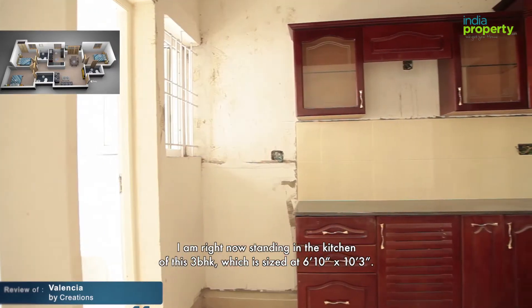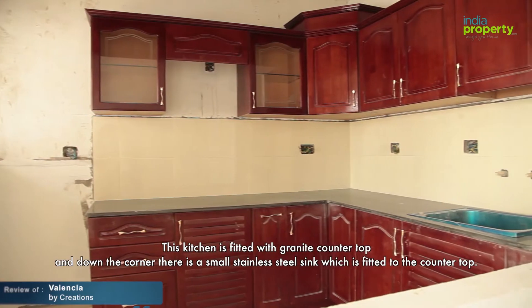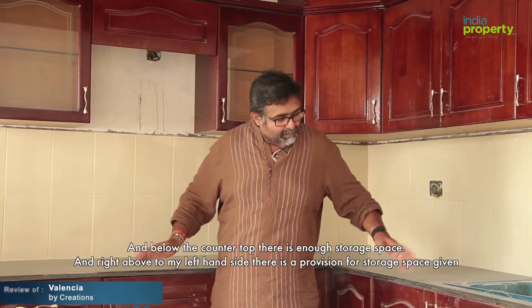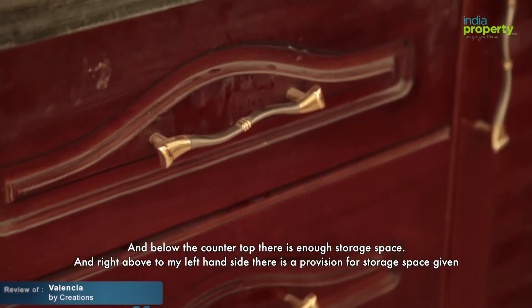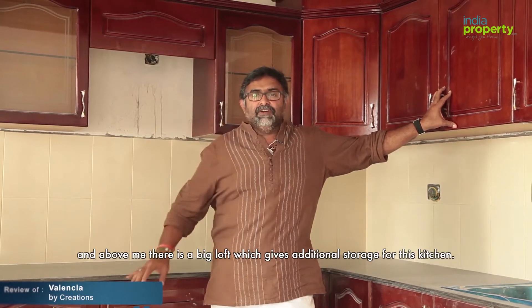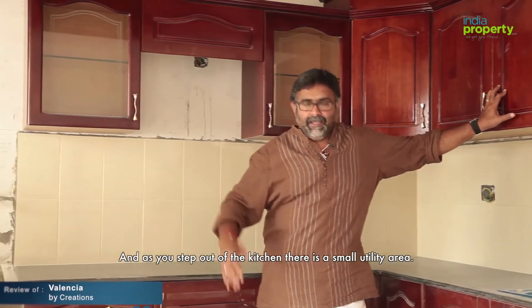This kitchen is fitted with a granite countertop, and down the corner there's a small stainless steel sink fitted to the countertop. Below the countertop there's enough storage space, and to my left hand side there's a provision for additional storage space. Above, there's a big loft which gives extra storage for this kitchen. As you step out of the kitchen, there's a small utility area.